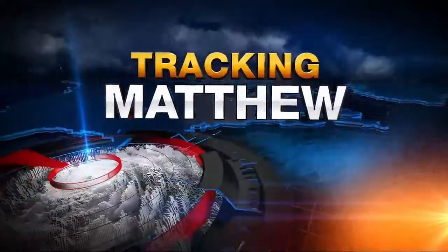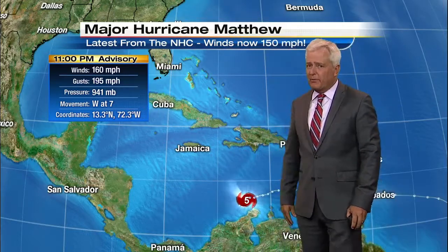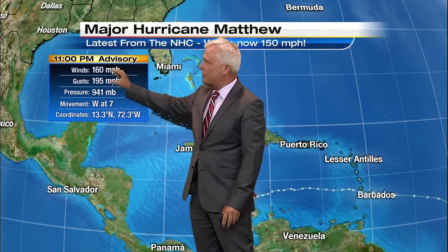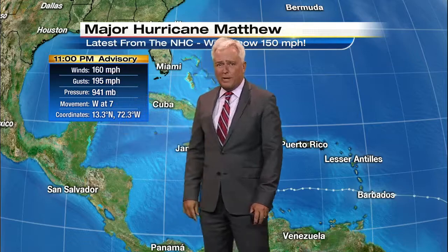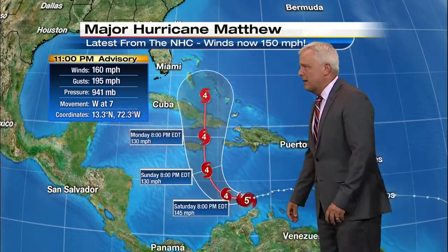Matthew is just off the coast of Colombia — very unusual, very far down south, but dealing with some very warm water temperatures. Look at the winds here: 195-mile-an-hour wind gusts right near the eye of the hurricane, and of course, that's not good.